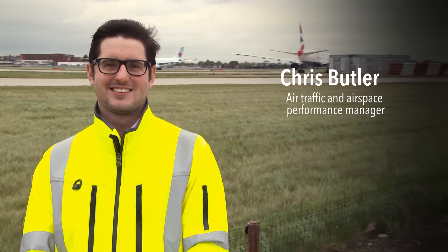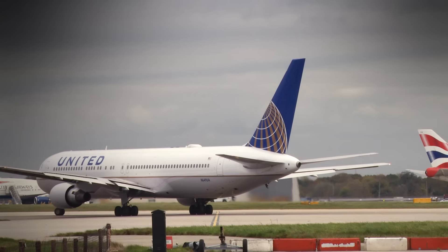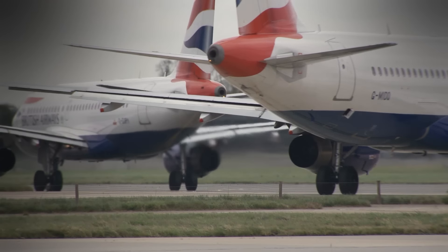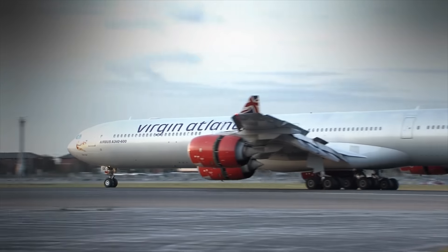I'm Chris Butler, the air traffic and airspace performance manager at Heathrow Airport. Every airline at Heathrow is encouraged to take part in a voluntary code of practice for both arrivals and departures, which aims to reduce operational noise and emissions. This encompasses reduced engine taxi, where more than 25% of our departures taxi to the runway using a reduced number of engines. This reduces emissions and improves air quality. The same procedure is also performed on arrivals by a large number of airlines.